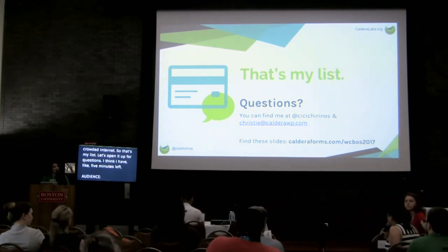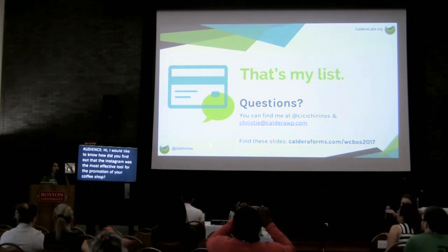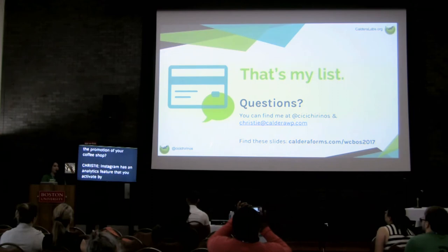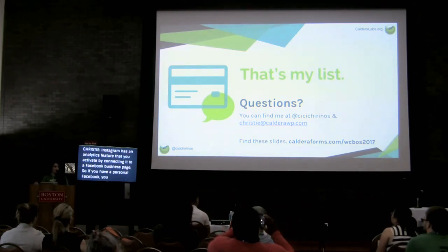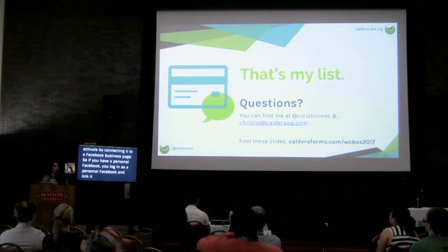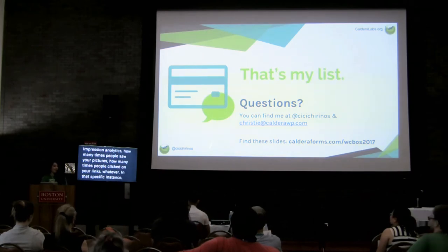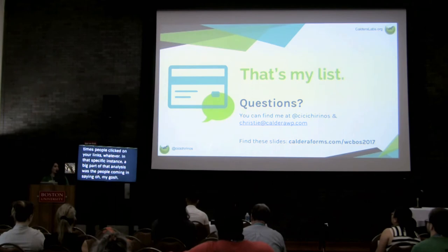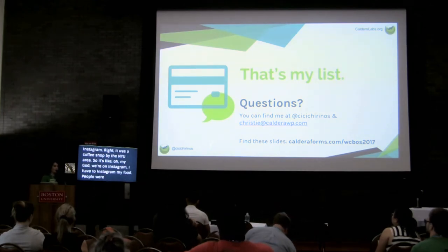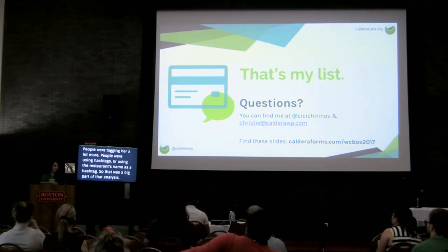Question: How did you find out that Instagram was the most effective tool for your coffee shop promotion? Instagram has an analytics feature that you activate by connecting it to a Facebook business page. If you have a personal Facebook, you use that to set up a business page, then on Instagram you link it to that business page. It will provide impression analytics - how many times people saw your pictures, how many times people clicked on your links. In that specific instance, a big part of the analysis was people coming in saying 'we heard about this on Instagram' - it was near NYU, people were tagging the restaurant and using its name as a hashtag.